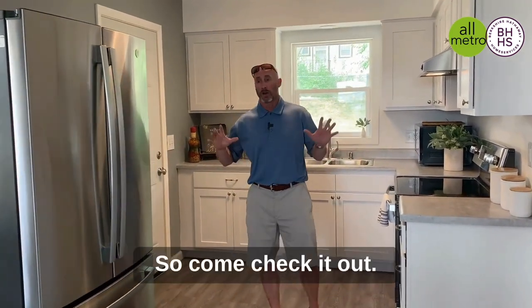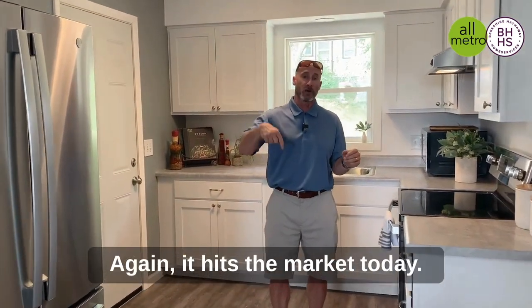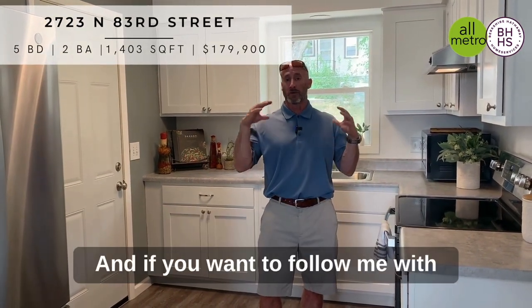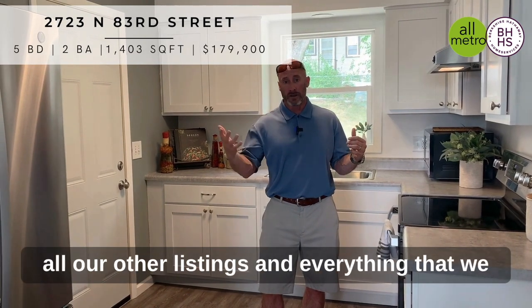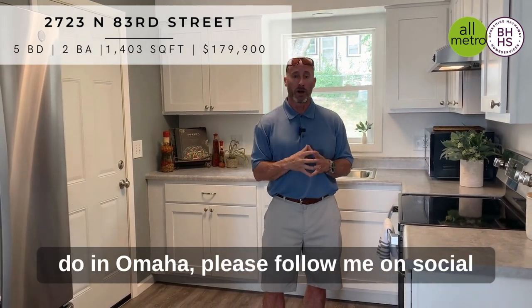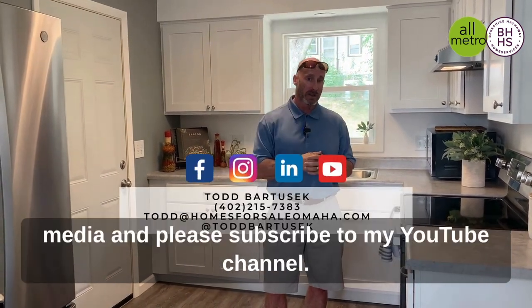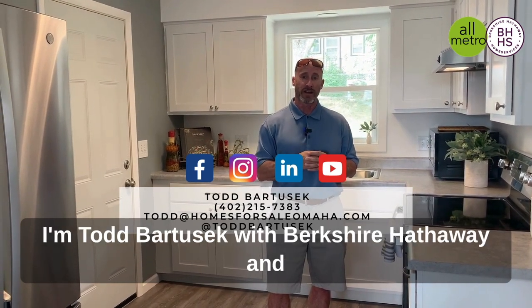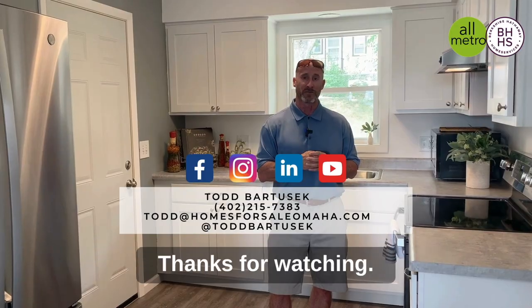It's a great house for the money, so come check it out. It hits the market today — you can see it on our website homesforsaleomaha.com. If you want to follow me with all our other listings and everything that we do in Omaha, please follow me on social media and subscribe to my YouTube channel. I'm Todd Bartusek with Berkshire Hathaway and the All-Metro Real Estate Group. Thanks for watching.